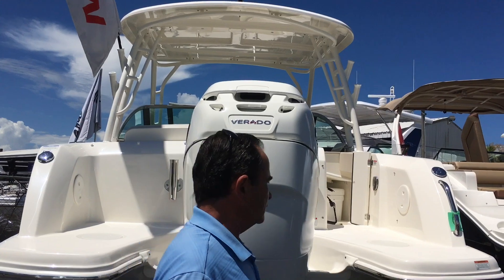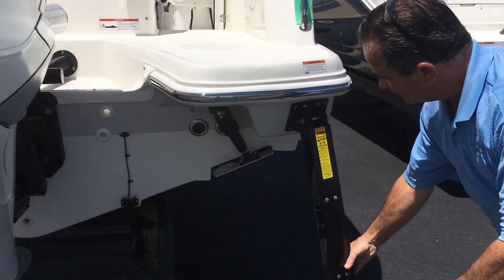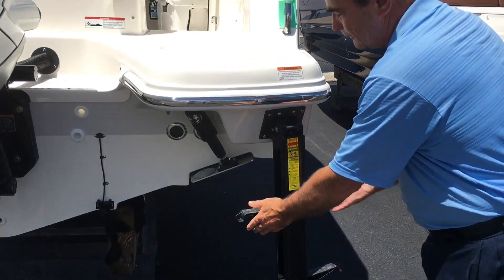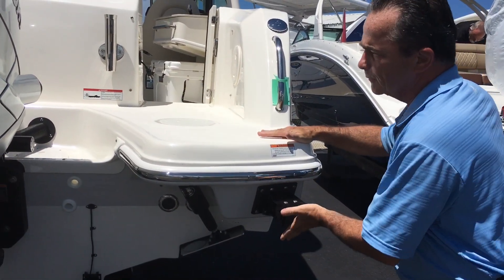One other thing is the ladder they use on it now is actually pretty cool. It's good for when you're snorkeling or diving and you've got flippers — you can just slide your flippers right on up. Very neat, very cool, totally out of the way. It doesn't get in the way when you're boarding the boat.